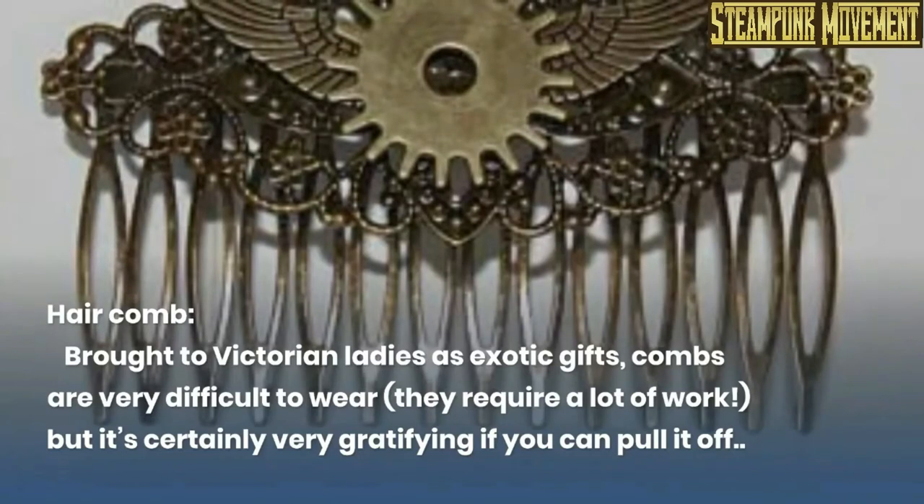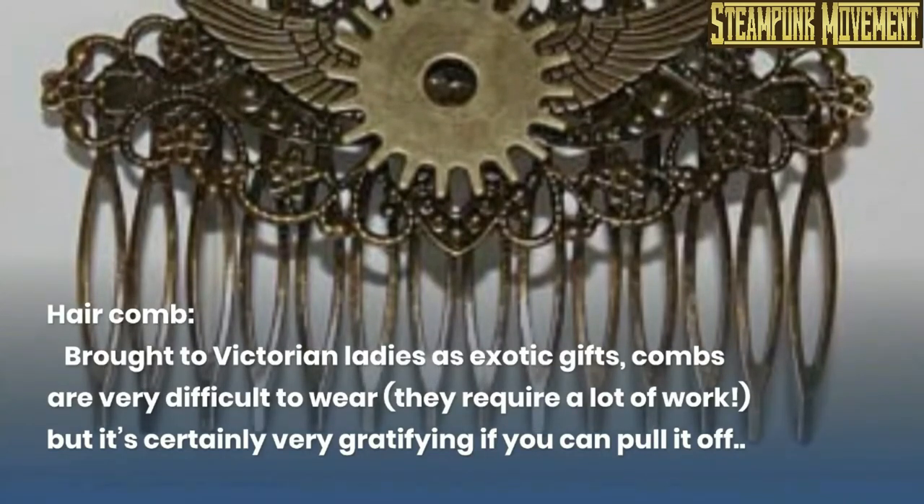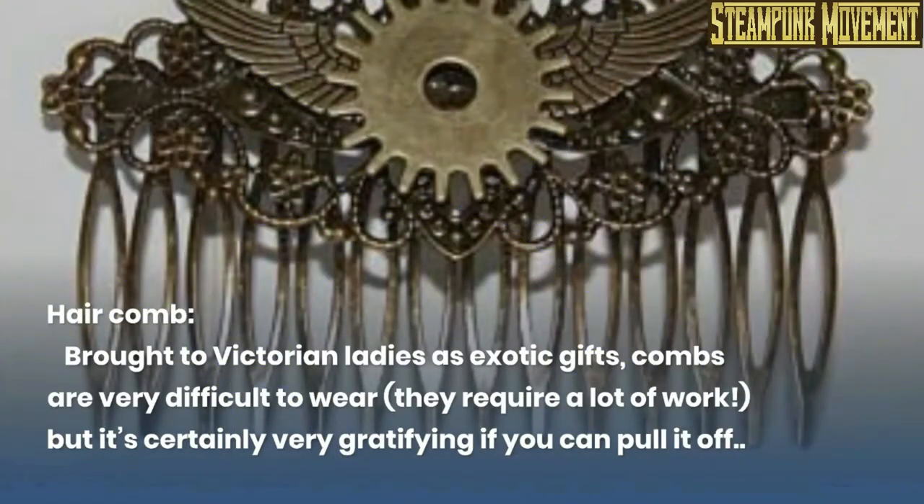Hair comb. Brought to Victorian ladies as exotic gifts, combs are very difficult to wear — they require a lot of work — but it's certainly very gratifying if you can pull it off.